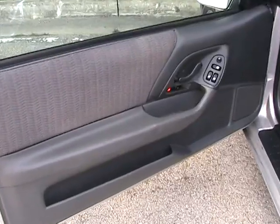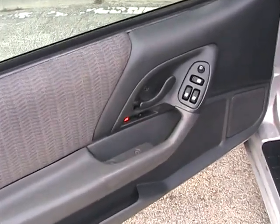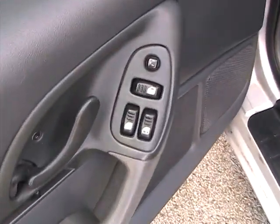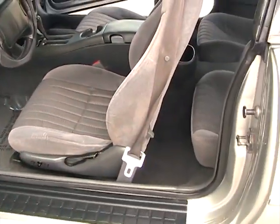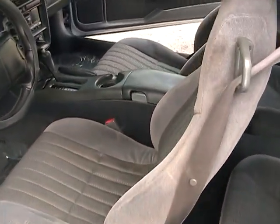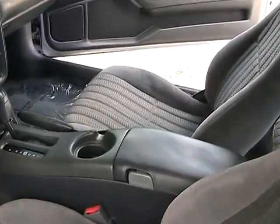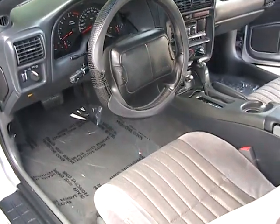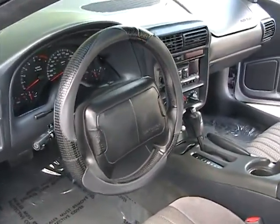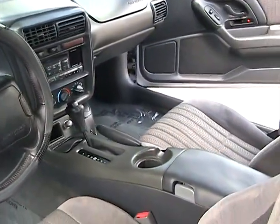Now we're taking a look at the inside of this 1998 Camaro. It's in great condition. Door panels are in great shape. Looking inside, the rugs are clean. Seats are in great shape — no rips or tears. Vehicle looks like a non-smoker. Really in great condition. Dashboard looks clean, all original.